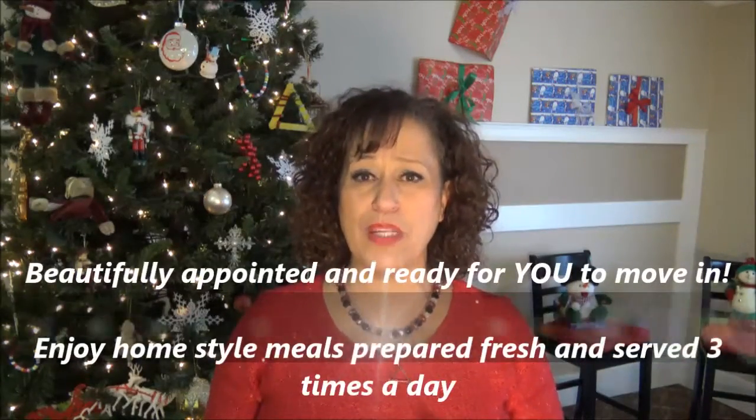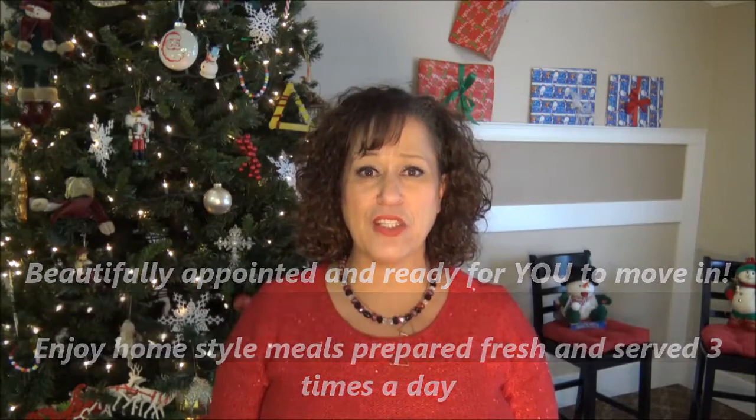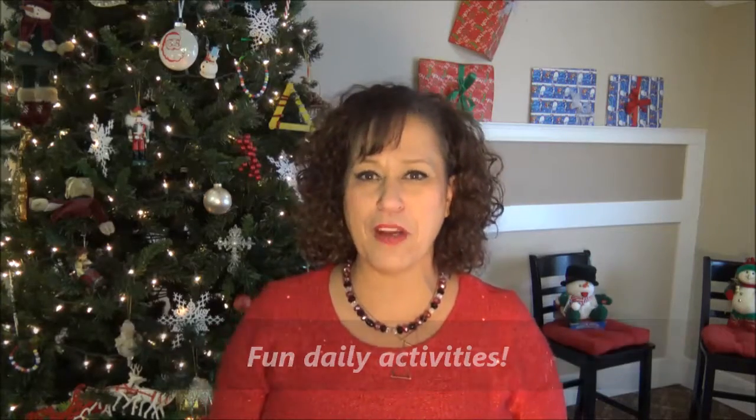All units are on a single level, beautifully appointed, and ready to move in. Enjoy home-style meals prepared fresh and served three times a day. Participate in fun daily activities, and the professional staff at Peachtree will treat you like part of their family.